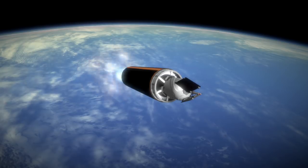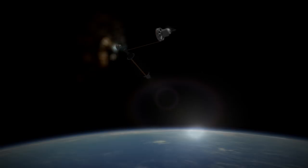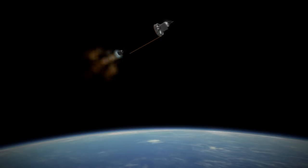As with Rocket Lab and their 10-ton Electron rocket, Vector Launch expects that their $3 million price point will lead to around 100 customers a year. Will this expected era of frequent small orbital rocket flights pan out? Hopefully we'll find out soon.